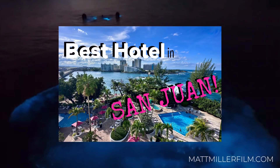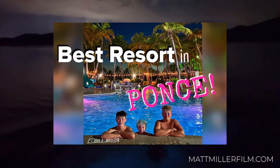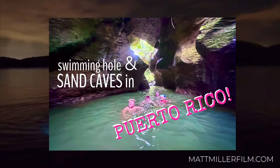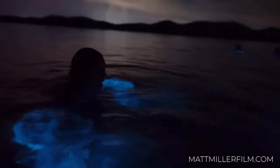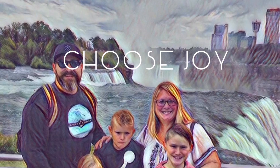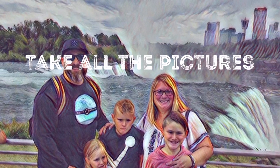Thank you so much for watching. I have a lot of videos about where to stay in San Juan, where to stay in Ponce, and things to do. We found a private swimming hole with a waterfall that was absolutely beautiful. We spent a full week in Puerto Rico and it was one of the best trips ever. Make sure you check out the videos I already have posted, look for more to come, and as always I hope you remember to choose joy and take all of the pictures.